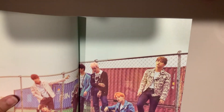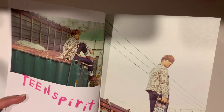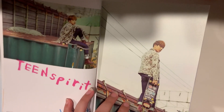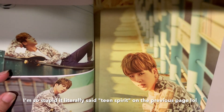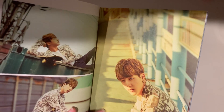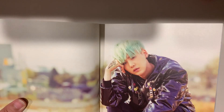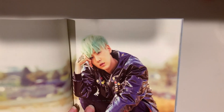Wow, Jin looks so good. I really liked this comeback because it was so — I don't know if this is the right word — but like teen spirit, just freedom and being with friends. Every time I watch the music video for 'Run' and 'I Need U,' it makes me want to do that with my friends, but obviously it would never happen.